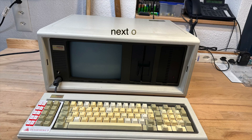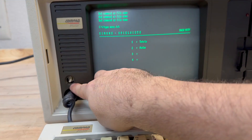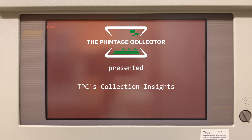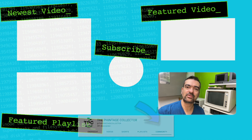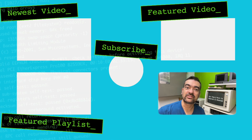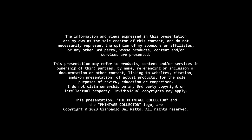Next time on The Vintage Collector: this 30-pound machine boots up just fine — but wait, not all keys are working, and why am I missing a knob? If you check out this channel's community tab, you'll find some polls on potential upcoming videos. You're very welcome to upvote on upcoming topics or drop in new ones you'd like me to chase down. See you soon.